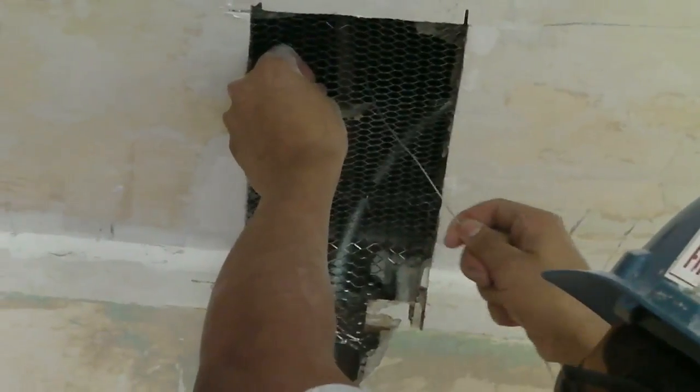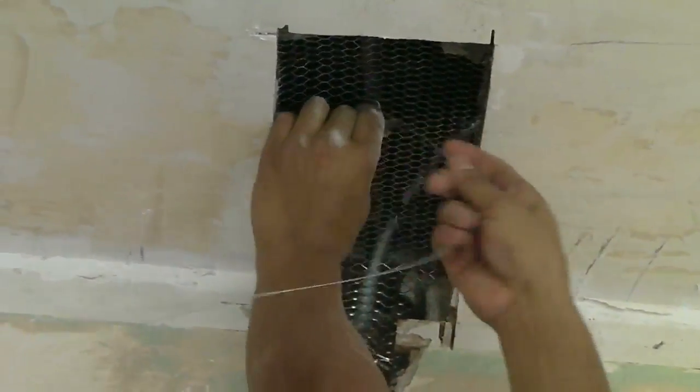Hey man, how did that work with the iron? Go back on both of them. Good. There you go, Kyle.